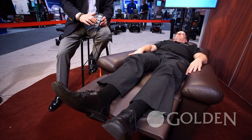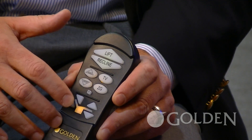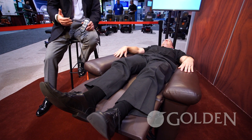We can also recline and extend the back to achieve the Trendelenburg position. What that means is Jason's feet are actually above his heart. This is going to help improve circulation, regenerate and rejuvenate the body. It's great after a long day on your feet and it also provides a great stretch in the lower lumbar.